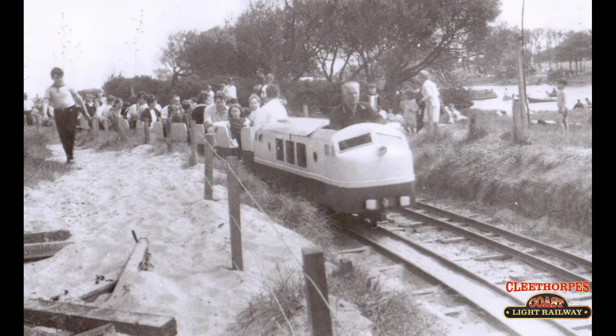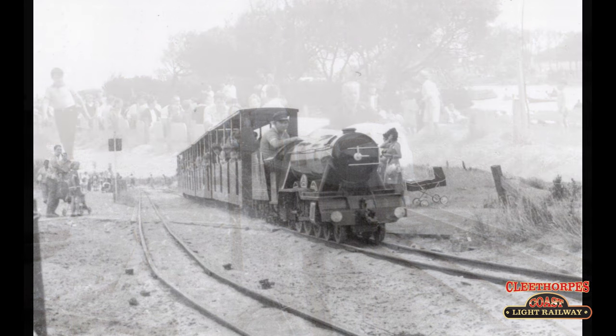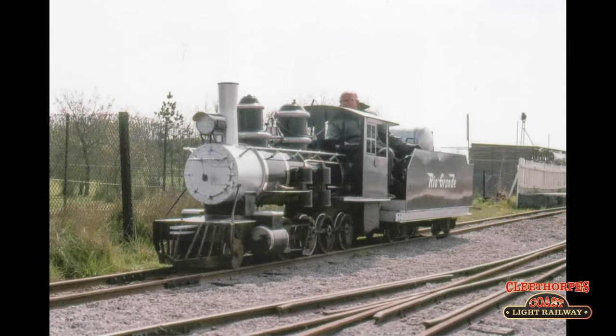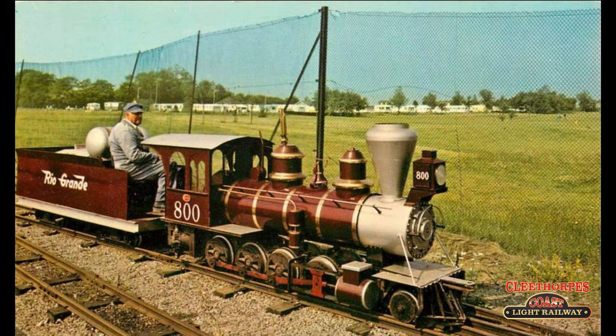After the re-gauge from 10 and a quarter to the now unique 14 and a quarter, the council made the move to bring new locomotives. While one was a replica of the Flying Scotsman, the people of Seven Lamb would deliver not one, but two propane powered locomotives. My name is Dylan and this is the history of the Seven Lamb Rios.